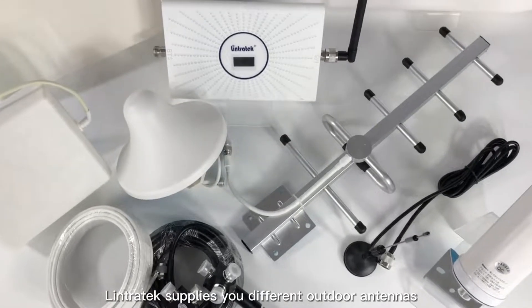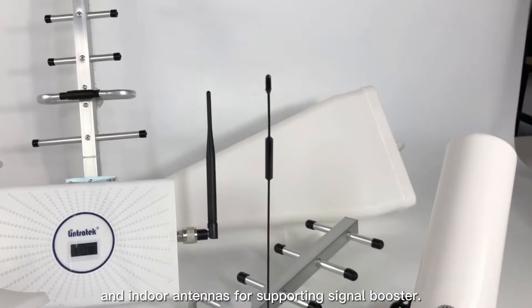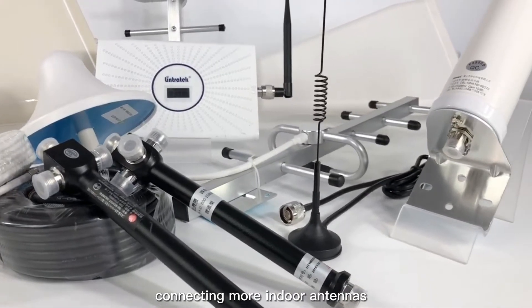Lintratec supplies different outdoor antennas and indoor antennas for supporting signal boosters. We also supply splitters to cover more range by connecting more indoor antennas.